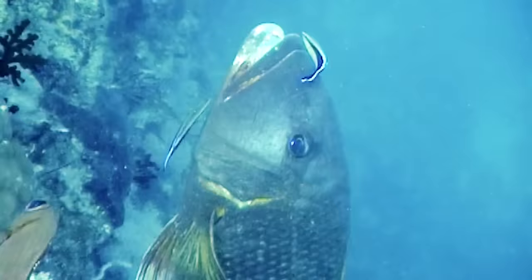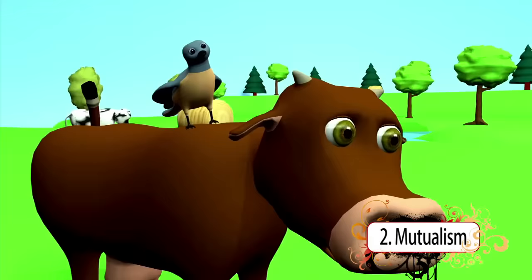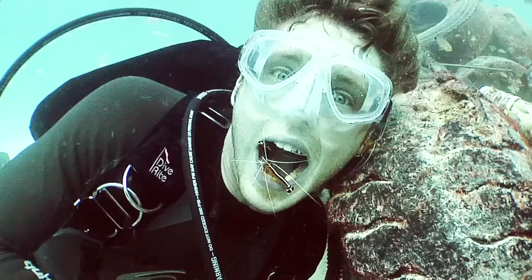Amazingly, fish will sometimes find a cleaner fish or a cleaner shrimp to help remove the parasites from their scales, mouth, and gills. When this happens, a mutualistic relationship is formed between the fish and the cleaner organism. Mutualism is a symbiotic relationship in which both species benefit. This bird eats the tick, which benefits the cow. In our fish example, the host fish is cleaned of its parasites and the cleaner fish gets a free meal — both species benefit.